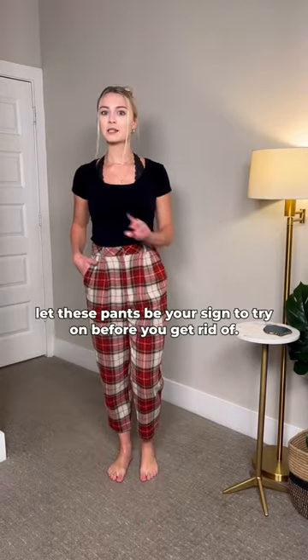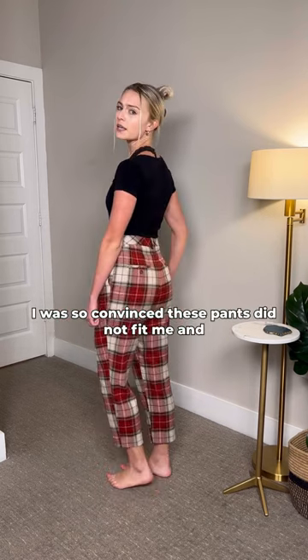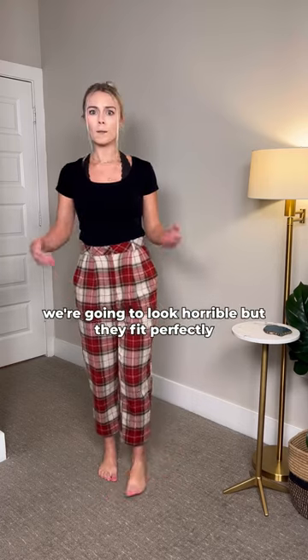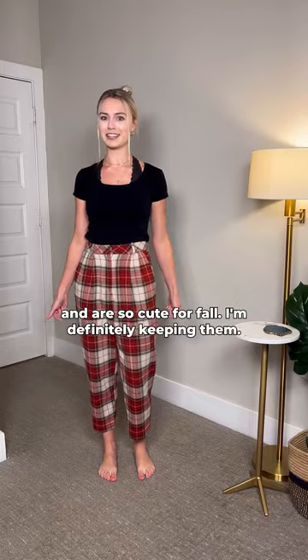Let these pants be your sign to try on before you get rid of. I was so convinced these pants did not fit me and were gonna look horrible, but they fit perfectly and are so cute for fall — I'm definitely keeping them.